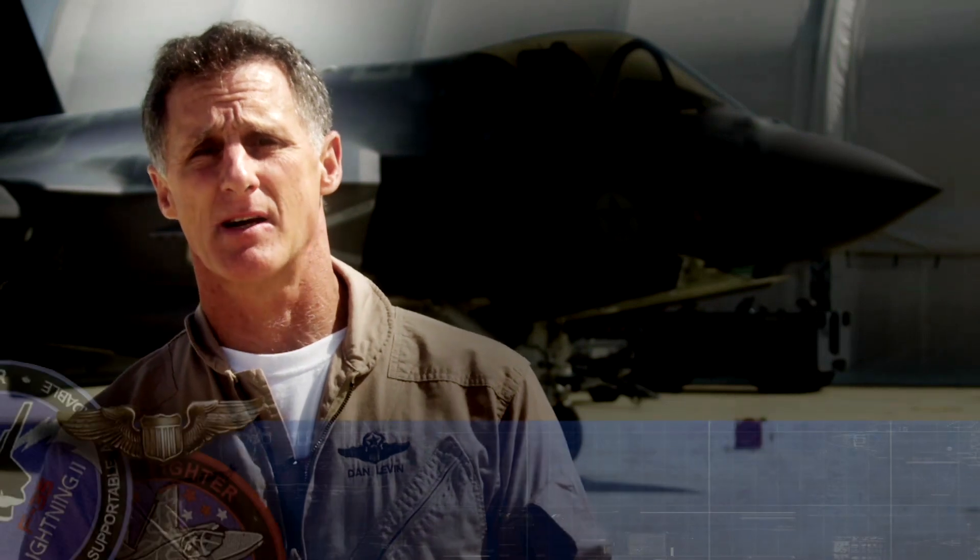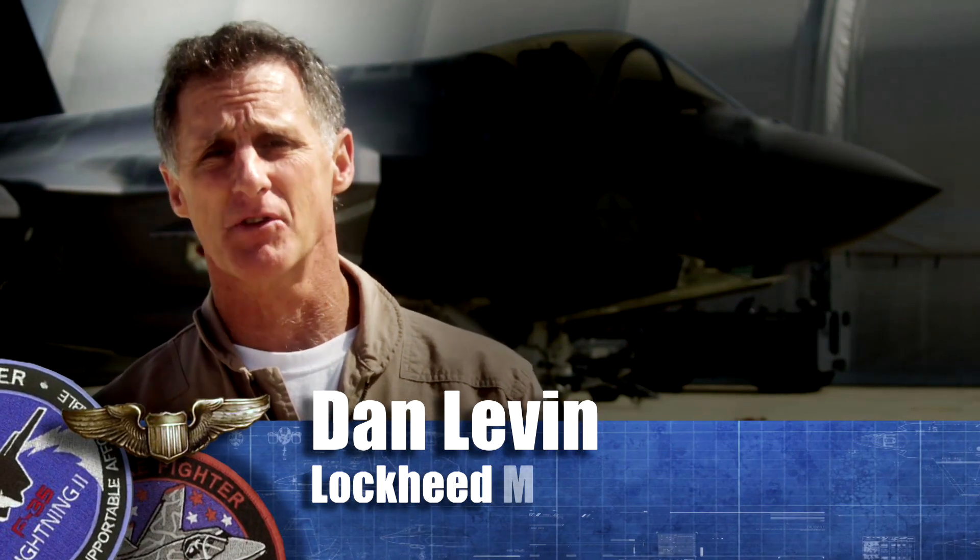My background is all fixed-wing, mostly Air Force — F-16s, A-10s, OV-10 kind of aircraft.